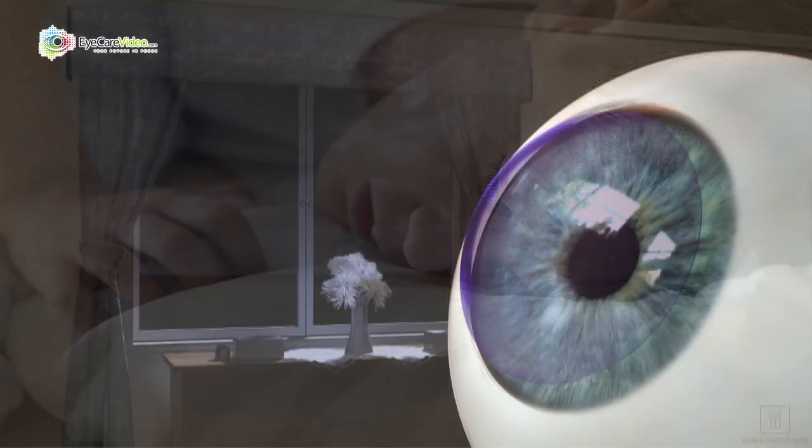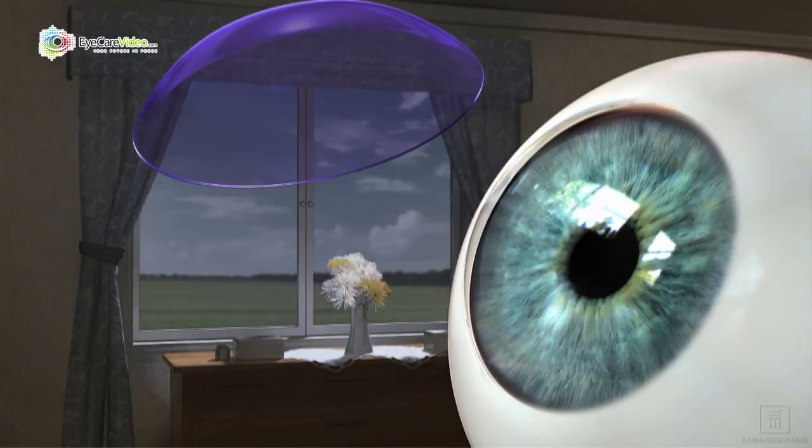When they wake up in the morning they take the lenses out and they see clearly all day long without glasses. And the best thing about it is it certainly can help to prevent — and it's the only thing that we know of right now — the progression of this condition called myopia.